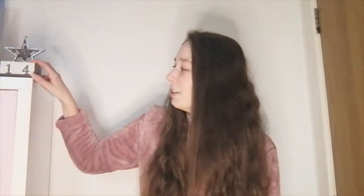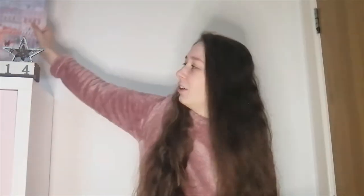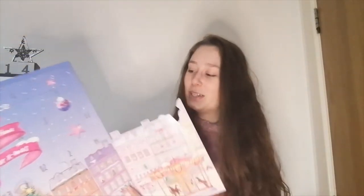As you can see, there's only 14 days left till Christmas for us in Hungary, but 15 for the UK and America. But now let's open the advent calendar. If you're new to my channel, I open this Essence advent calendar every day until Christmas. And now let's find day number 10.